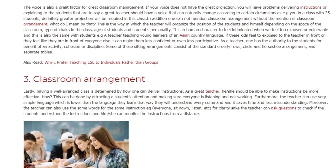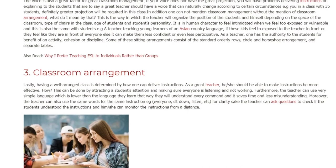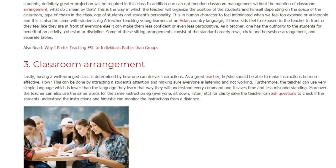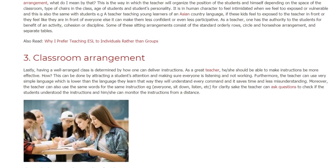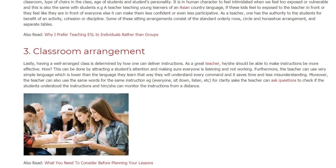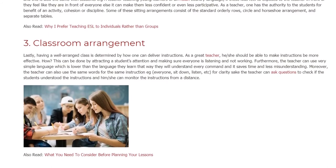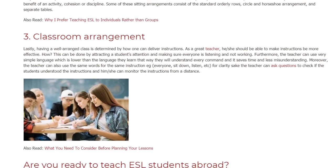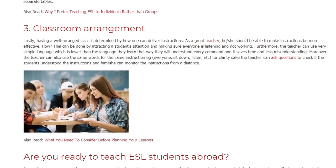3. Classroom Arrangement. Lastly, having a well-arranged class is determined by how one can deliver instructions. As a great teacher, he or she should be able to make instructions more effective. This can be done by attracting a student's attention and making sure everyone is listening and not working. Furthermore, the teacher can use very simple language which is lower than the language they learn — that way they will understand every command and it saves time with less misunderstanding.